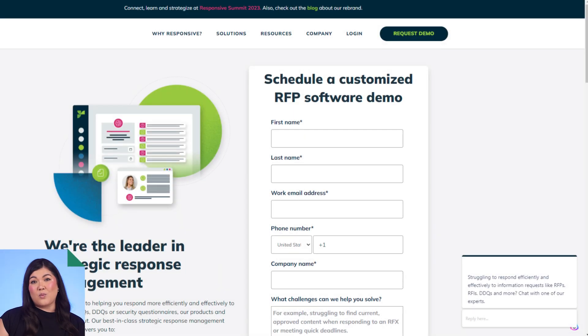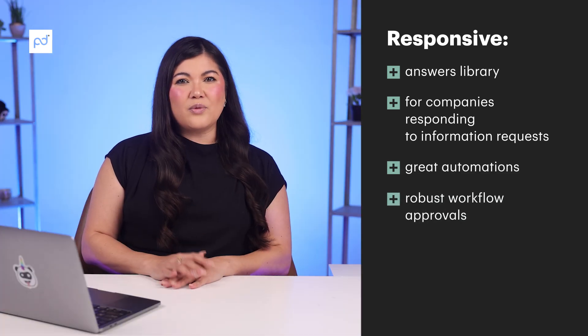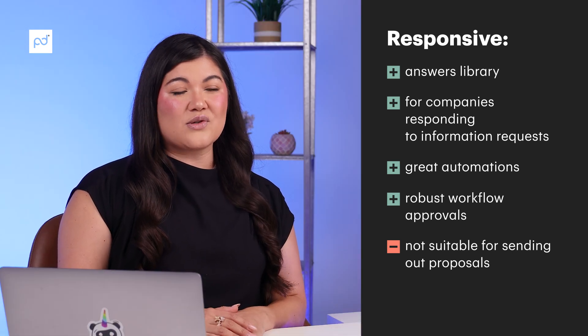With over 600 reviews on G2, let's take a look at what Responsive looks like as a quoting software tool. It scored a 4.7 on Capterra, a 4.6 on G2, and a 7.9 on TrustRadius. One of the most popular features is their Answers Library — a hub for Q&A communication that enables your team to send the most relevant information in record time. Responsive's pricing was not available on their public website; you must contact them directly. Responsive is mostly designed for companies responding to information requests like RFPs, RFIs, DDQs, and security questionnaires. If you're sending customized proposals to customers or generating RFPs for your own work, Responsive probably isn't the quote tool you're looking for.